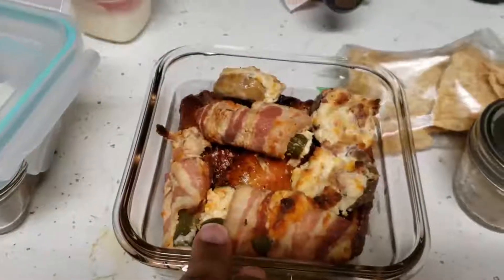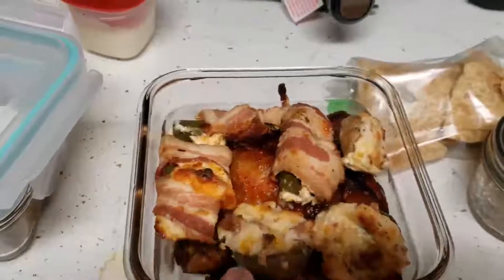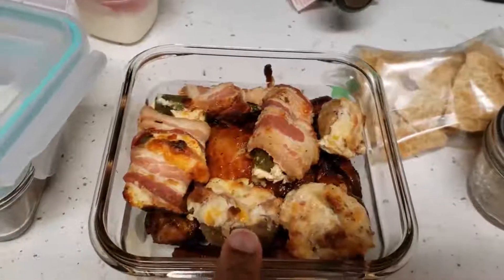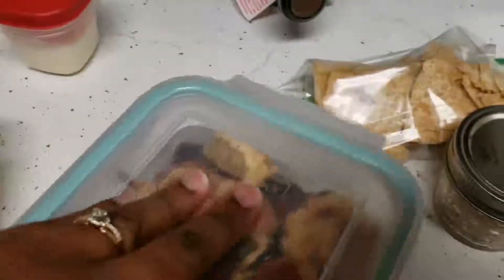These are some keto-friendly appetizers I made her — jalapeño poppers wrapped in bacon, baked in the oven, and stuffed mushrooms. The stuffed mushrooms have cottage cheese, cream cheese, and parmesan cheese, plus a few vegetables on the side to tie her over.